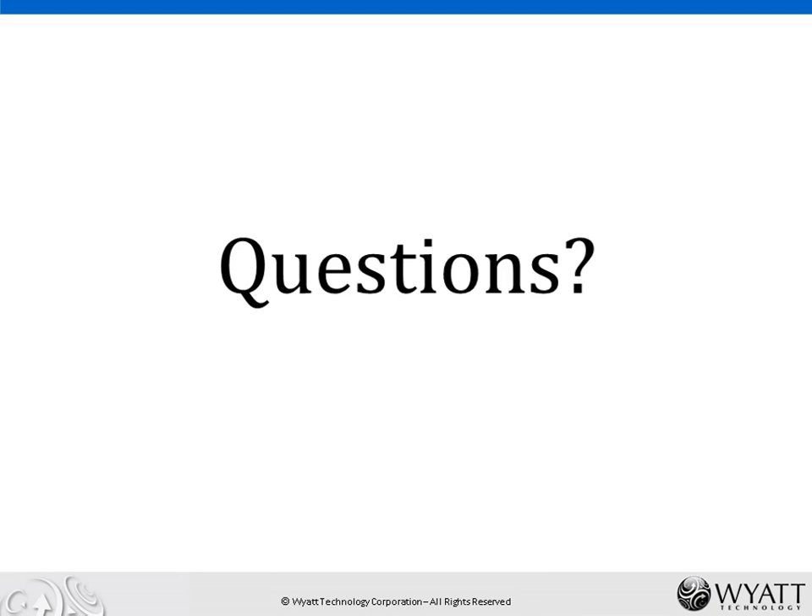Once again, Andy, thank you very much for your presentation today. Thank you also to our scientific partners, Wyatt Technology, for all their technical input and support. And with that, I'd like to thank you all for logging in and listening. Thank you and goodbye.